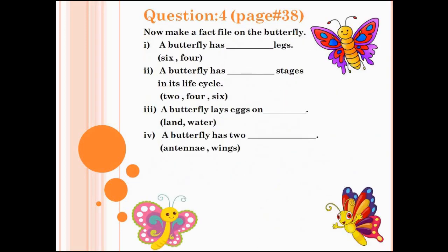Let's do question number 4, page number 38 — make a fact file on the butterfly. Number 1: a butterfly has dash legs — six or four? Number 2: a butterfly has dash stages in its life cycle — write the correct answer: two, four, or six? Number 3: a butterfly lays eggs on dash — plant or water? Last one: a butterfly has two dash — antennae or wings?